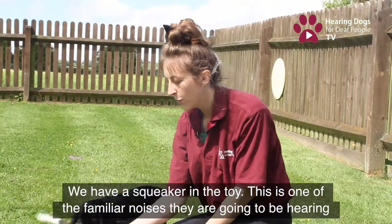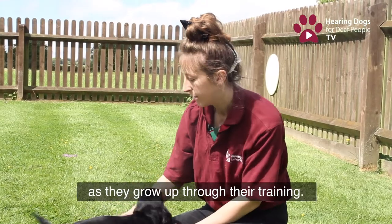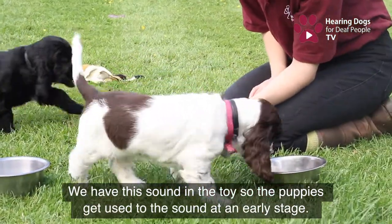We've got a squeaker in the toy, which is one of the familiar noises they're going to be hearing as they grow up and go through their training. We include this in the toys so the puppies can familiarise themselves with that sound at an early stage.